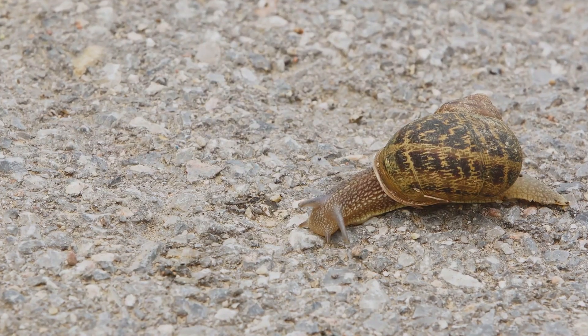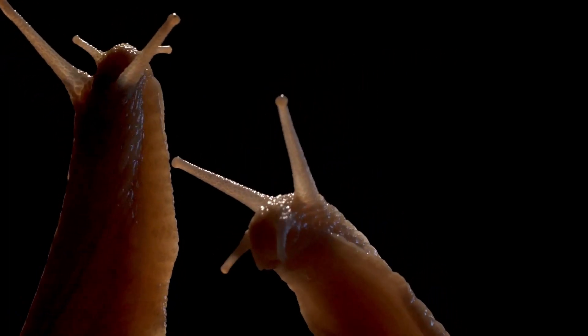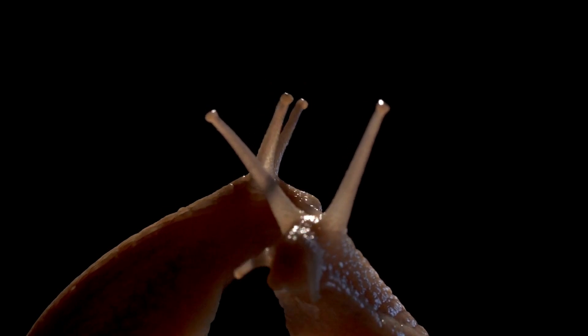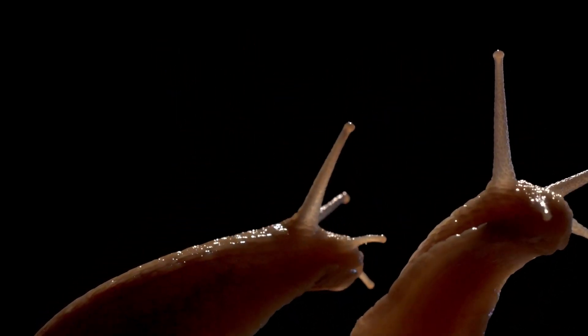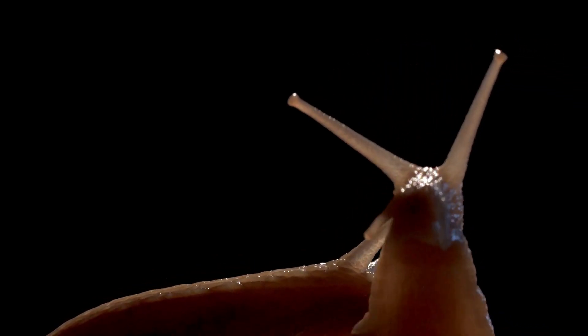And last but not least, question three: what do these slow-moving creatures love to munch on? If you said plants, give yourself a pat on the back — snails are mostly herbivores and enjoy a good leafy meal. So how did you do? Remember, no matter the score, you're now a snail expert!